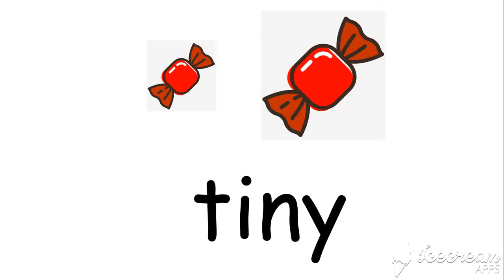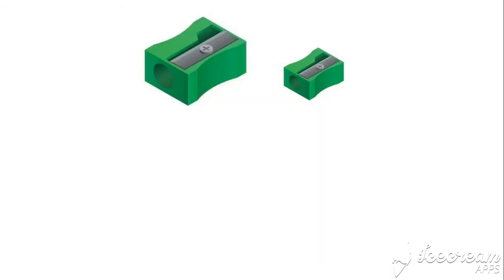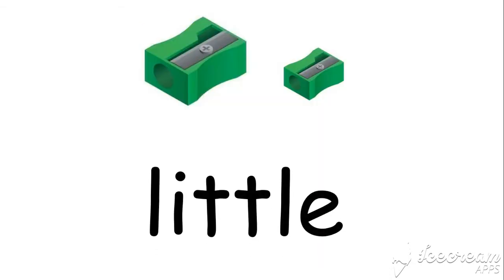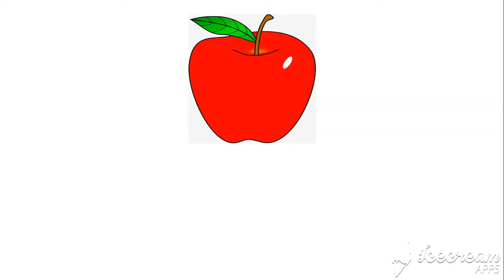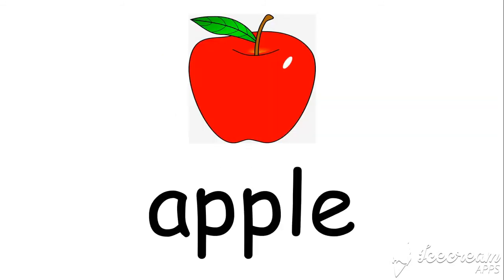Read the word: tiny. Now this candy is tiny. Little — this sharpener is little. Yes, the little sharpener. Red. Ant. Apple. Saw.